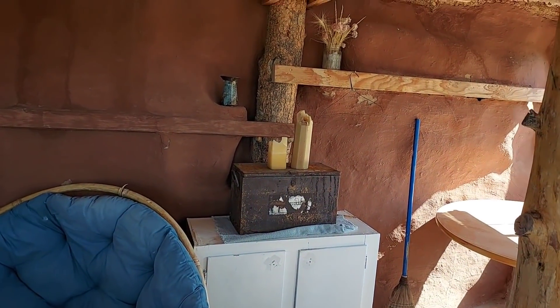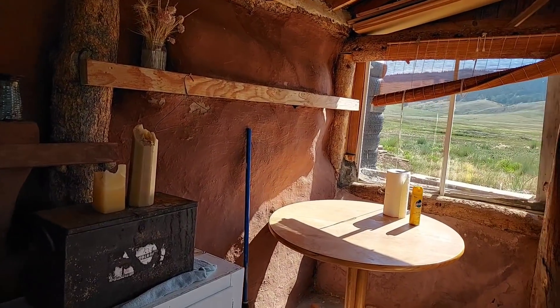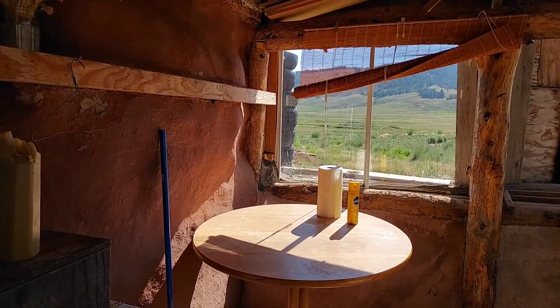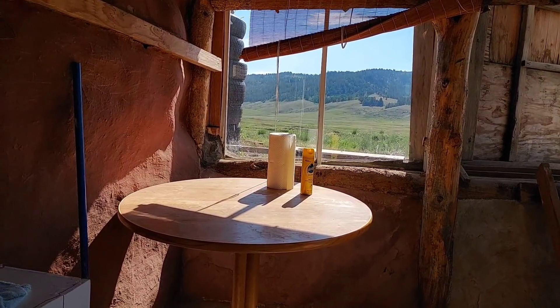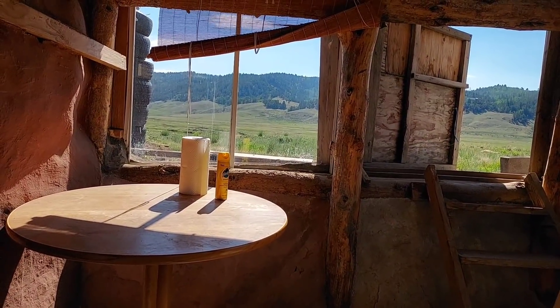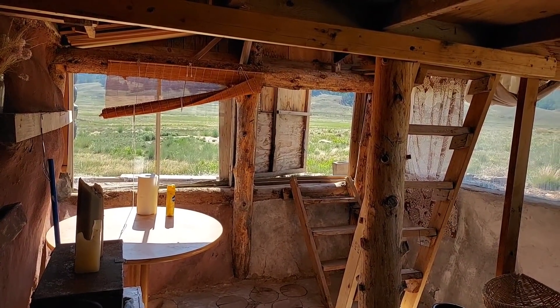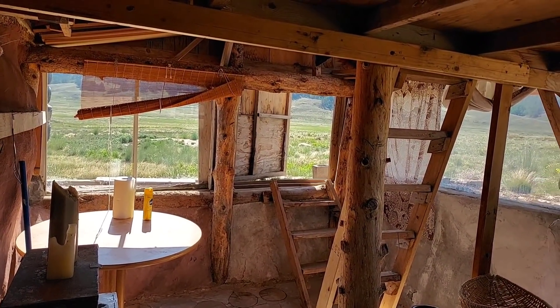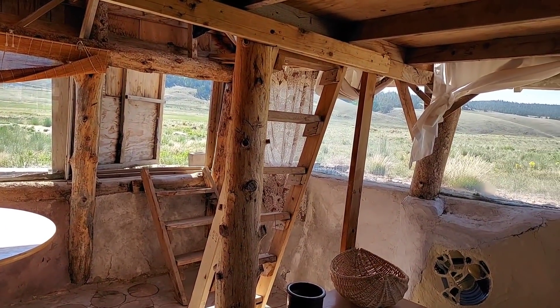This is the back side — this side is straw bale behind, one meter above the floor. It's straw bale, stacked up and plastered over with clay and clay paint. This is the door to go out. We used to have a composting toilet in here using a bucket, but now we don't use that anymore.